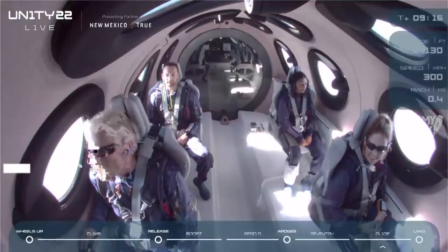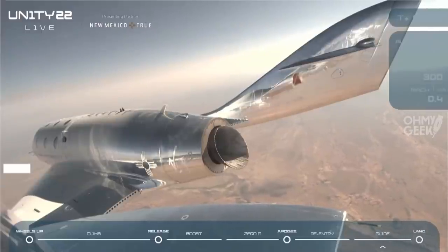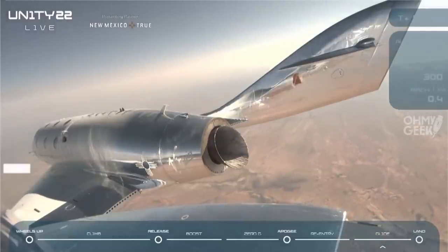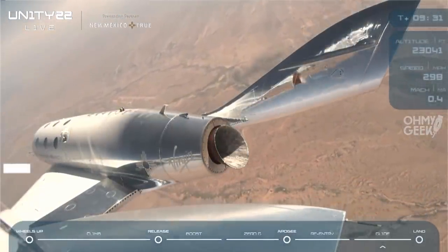All right, we could catch a little part of that. It seems like there's a little bit of a delay in the transmission — it does have a long way to travel. But you could tell by the smiles on their faces: they just had the ride of their lives. We are so excited for them to land and celebrate the rest of the day like astronauts, in typical Virgin fashion.